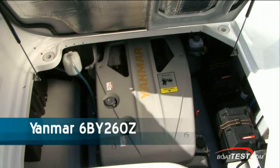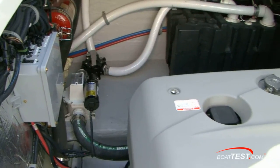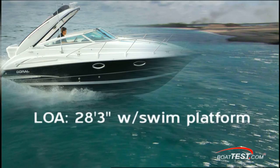This is a Yanmar 6BY260Z, mated to a MerCruiser Bravo 3 stern drive. There's plenty of room around the engine to work, take care of routine maintenance and service items, and to add other equipment. The 2009 Doral Monticello measures 28 feet 3 inches length overall with the swim platform. Her beam is a trailable 8 feet 6 inches, while her weight tips the scales at 6,400 pounds.